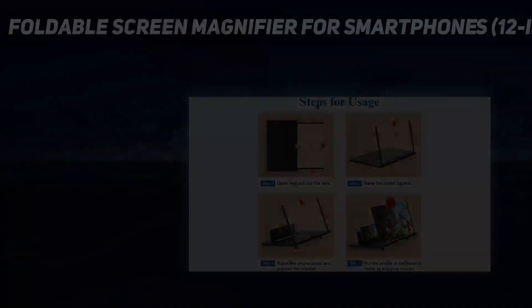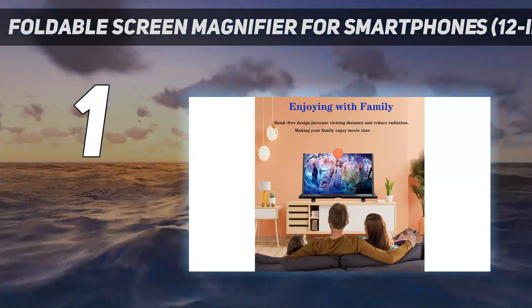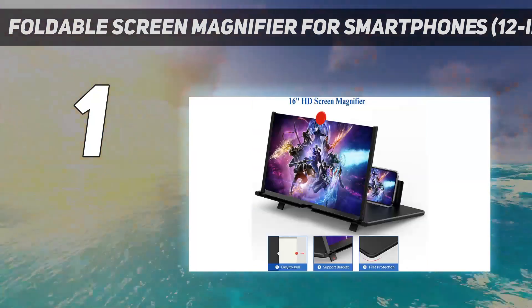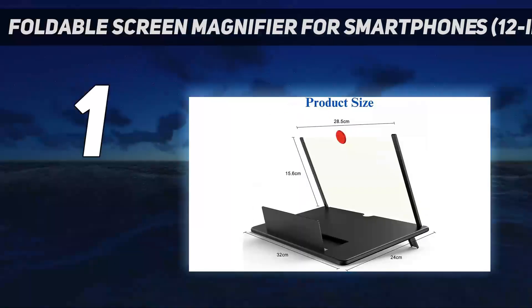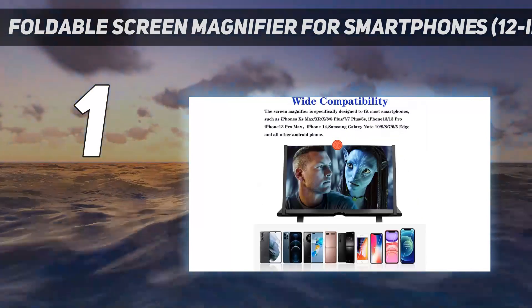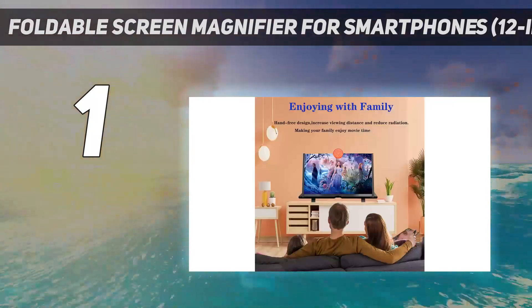And number 1: the Foldable Screen Magnifier for Smartphones, 12-inch. This 12-inch screen magnifier is our top pick and deservedly an Amazon bestseller. It has a surprisingly cool design and a solid wooden build, with several finishes to pick from. The device has a rollable stand for seamlessly adjusting the viewing angles. When not in use, it is easy to store in a flat position.